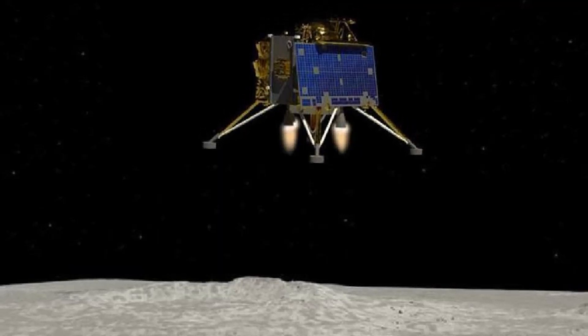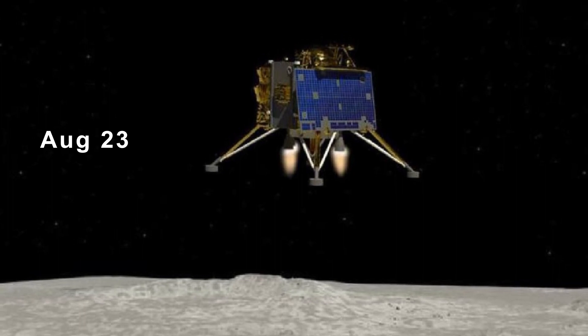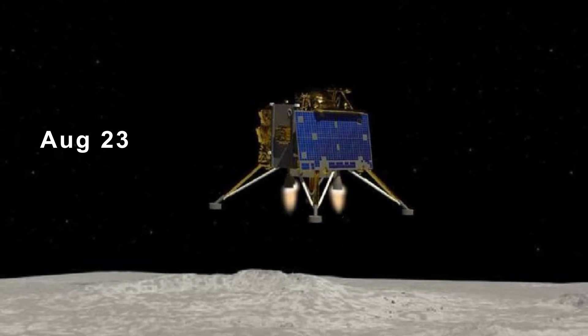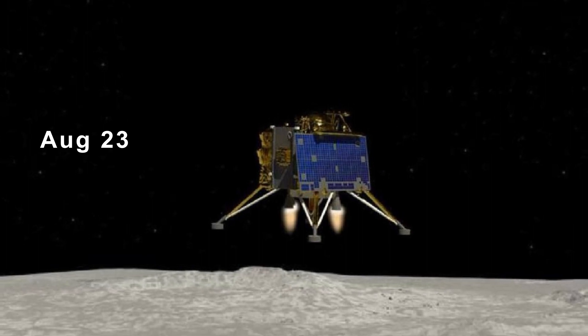The soft landing is scheduled for August 23rd, where Chandrayaan-3 will attempt to gently touch down on the moon's surface. Unlike its predecessor Chandrayaan-2, which encountered challenges during its landing attempt, Chandrayaan-3 has learned from past experience to increase its chances of success.